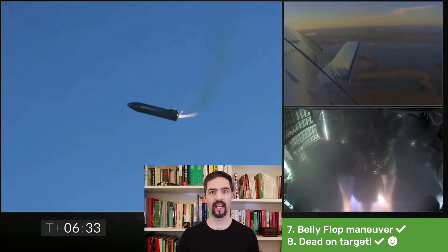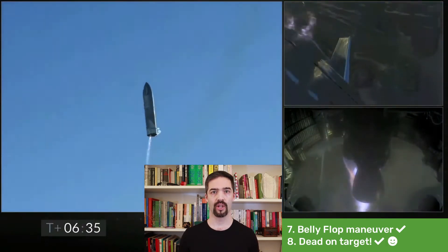Finally, the rocket was steered exactly into the middle of the landing zone, although the belly flop had never been done before with this rocket. For all these accomplishments, we can only congratulate the SpaceX team. The vision to reach Mars with this rocket has become much more graspable.